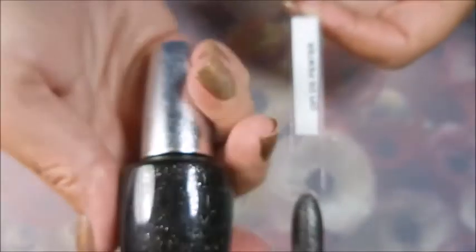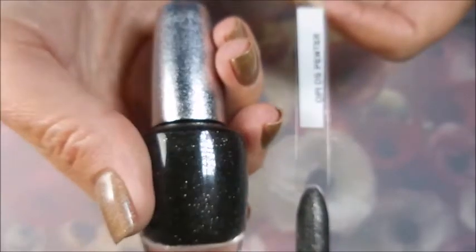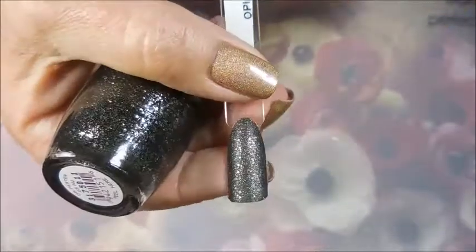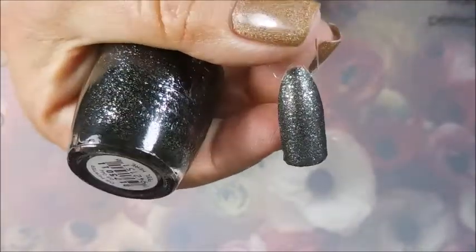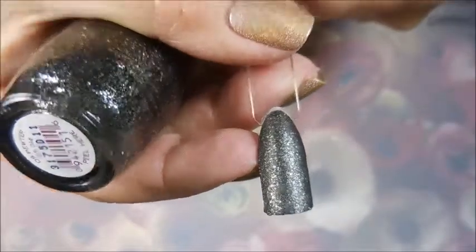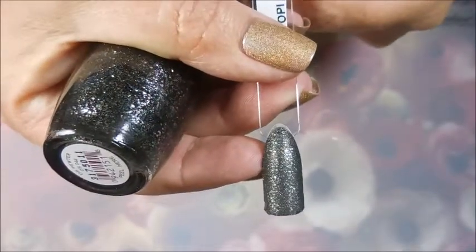I guess you've already figured it out — I went a little crazy. Next we have DS Pewter, and this one looks fantastic. I'm so excited about it. It looks real funky on this swatch stick, but I think with a top coat this is going to be one of those phenomenal polishes.